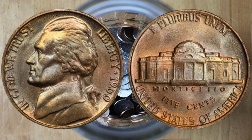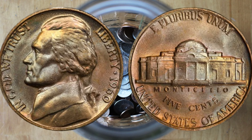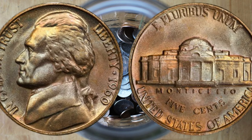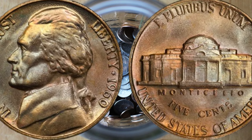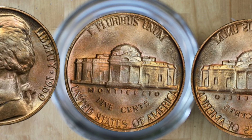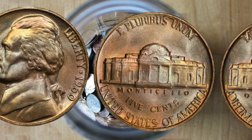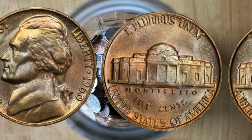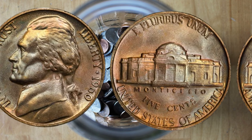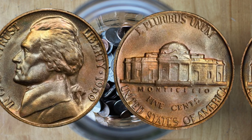Let's look at the obverse side. The obverse features the left-facing portrait of Thomas Jefferson, the third president of the United States — a design created by Felix Schlag and in use since the series began. The reverse shows Jefferson's home, Monticello, with stunning detail especially on coins in better condition. In 1960, Jefferson nickels were struck at both the Philadelphia and Denver mints. Coins from Philadelphia typically do not have a mint mark, whereas Denver coins have a D mint mark. The absence of a mint mark on our 1960 nickel indicates it was minted in Philadelphia.